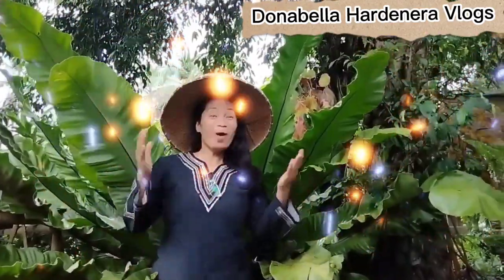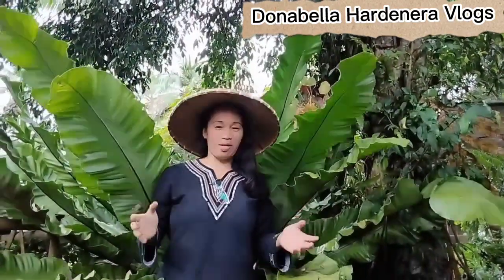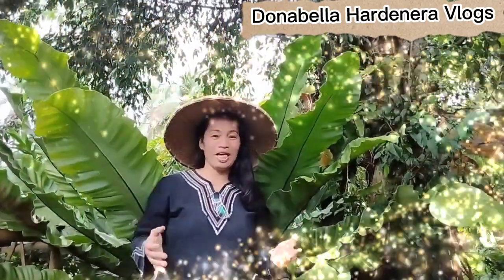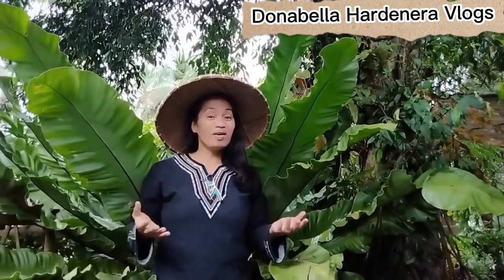Hello everyone, welcome to my channel. I would like to thank my subscribers and viewers for supporting me. I hope you will still support me by viewing my next videos and also sharing them with others.